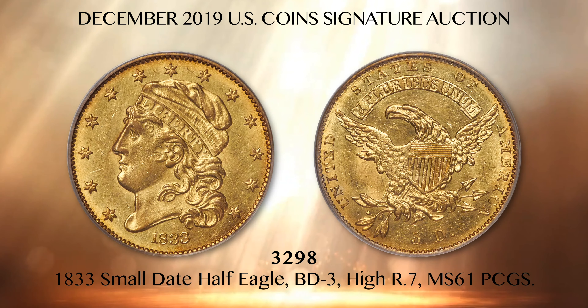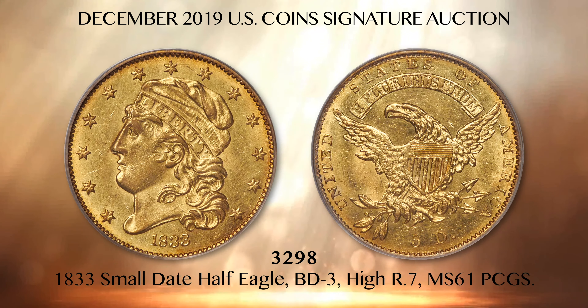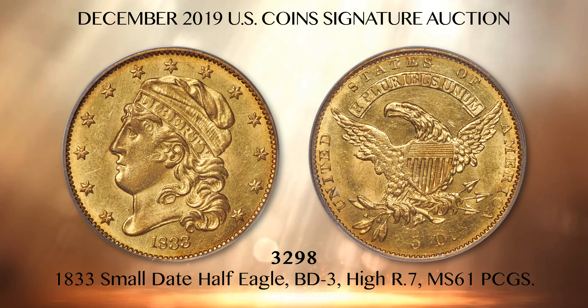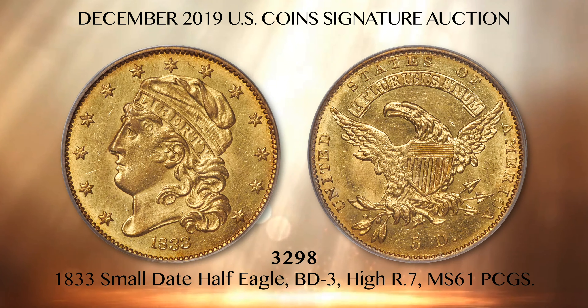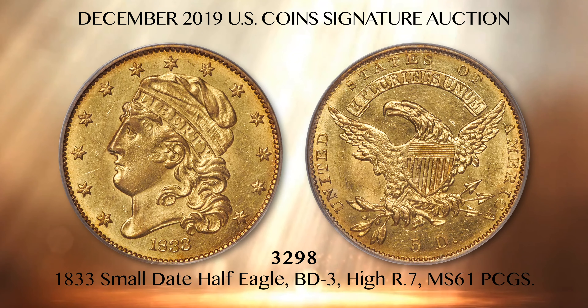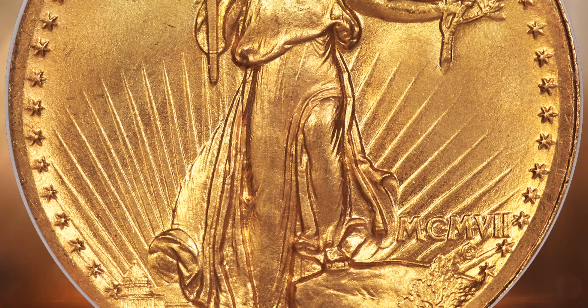The Norweb coin is certified Mint State 61 by PCGS. Harry Bass had a BD3 example too, but that coin is tucked away in the Bass Foundation's ANA Money Museum collection and not available to collectors. While the possibility exists that one or two more BD3 pieces may exist in old-time half-eagle collections, none have surfaced in the past 50 years.